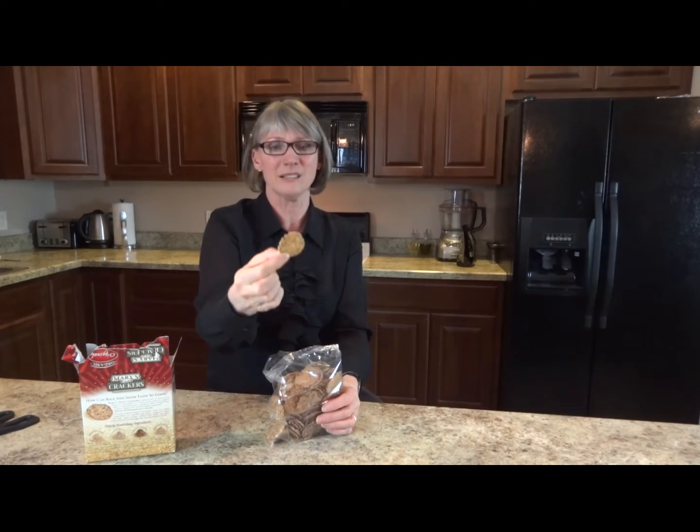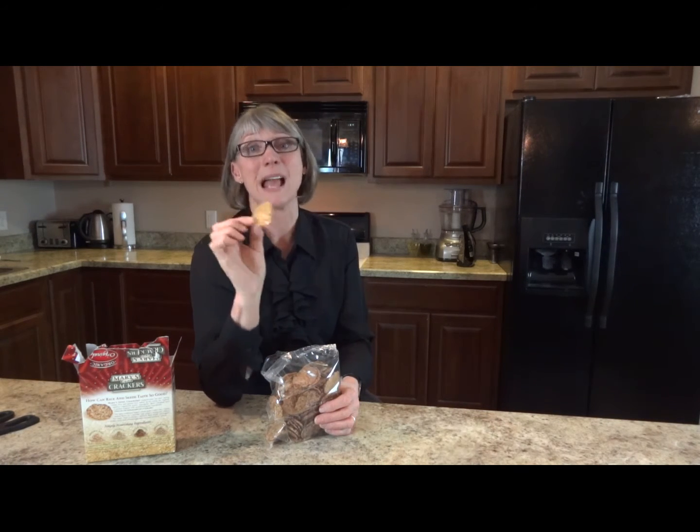Perfect dipping size. They're really nutty, really tasty, and every dinner guest that we have had over that has tried them has absolutely loved them. So that's my find of the week. Thanks for watching — Lynne Ashby here for lifestylemenu.com. Bye for now.